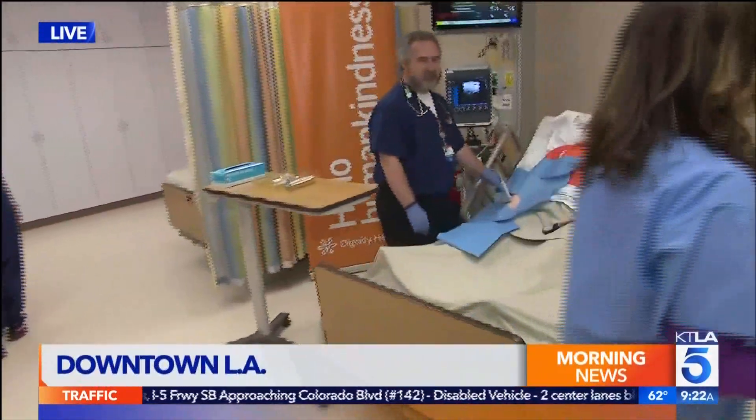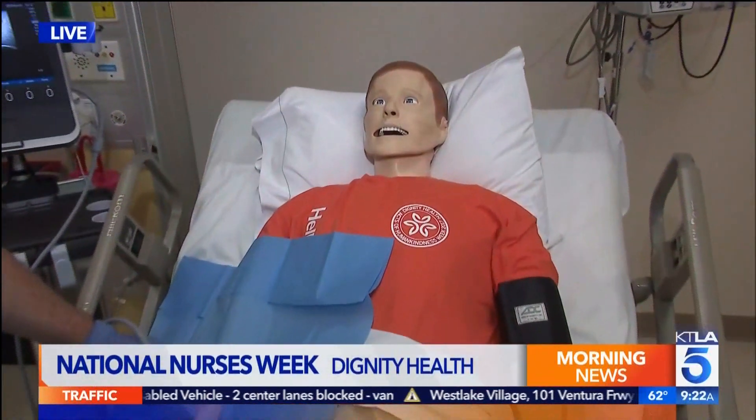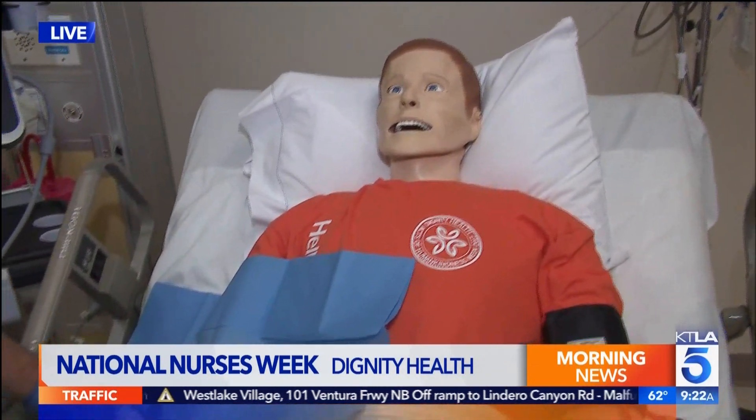We are in the Sim Lab here, and this is Sam — Sim Sam. He actually moves and blinks and coughs and is very lifelike, and that is sort of the point of the lab. I'm going to bring in Nurse Amrit to tell us about it.